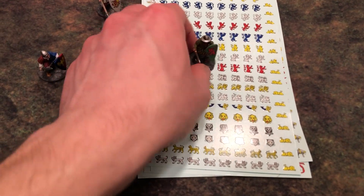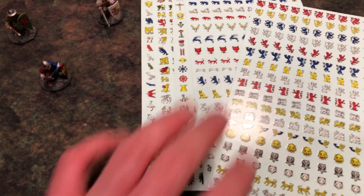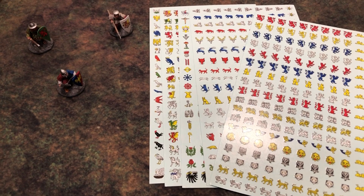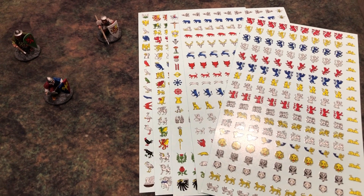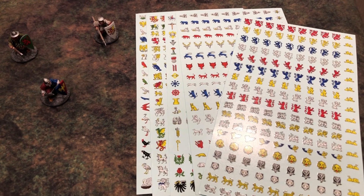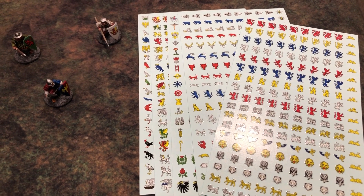I'm currently working on the next campaign. I can tell you now that it's not going to be heraldry, but it is going to be related to waterslide decals. I think that even for fantasy models or for historical models, you'll find some use in the next campaign as well. So I hope you guys stick around and check it out — it's going to be a little bit different from this one, but you'll see more about it soon.